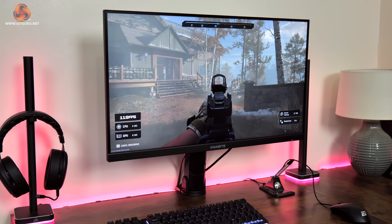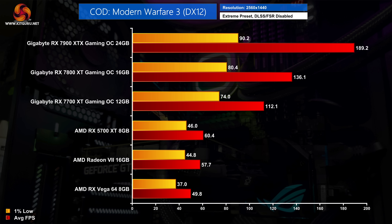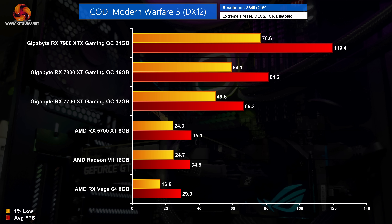High frame rates are crucial in Call of Duty, so we've tested Modern Warfare 3 using the built-in multiplayer benchmark. None of the three previous-generation cards can deliver the 90 fps minimum I personally want at 1440p. The 7700 XT however is almost twice as fast as the 5700 XT, delivering 112 fps, while the 7800 XT extends that to 136 fps. The 7900 XTX came in just below 190 fps, making it more than three times faster than the 5700 XT — enough for a 1440p 240Hz monitor. At 4K, the 7800 XT still does a reasonable job with 80 fps, but the 7900 XTX hits just below 120 fps at maximum image quality.